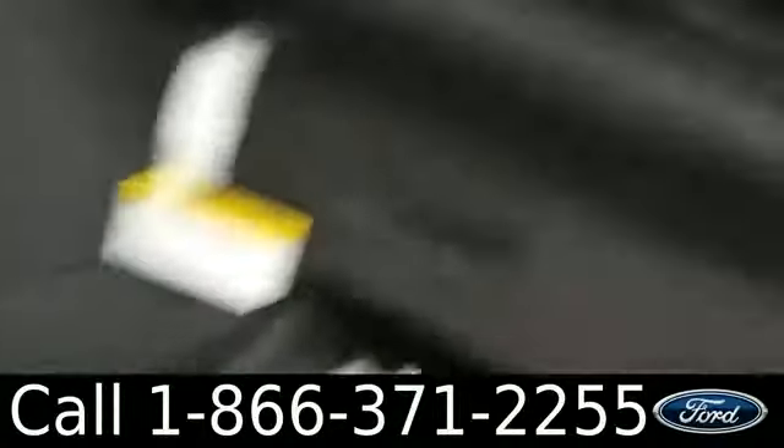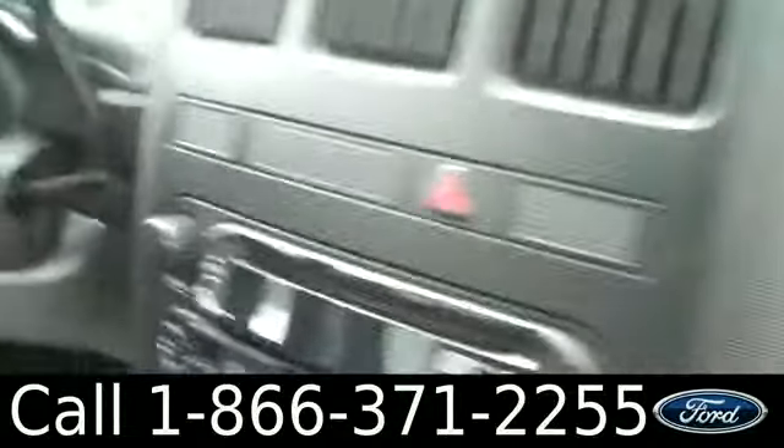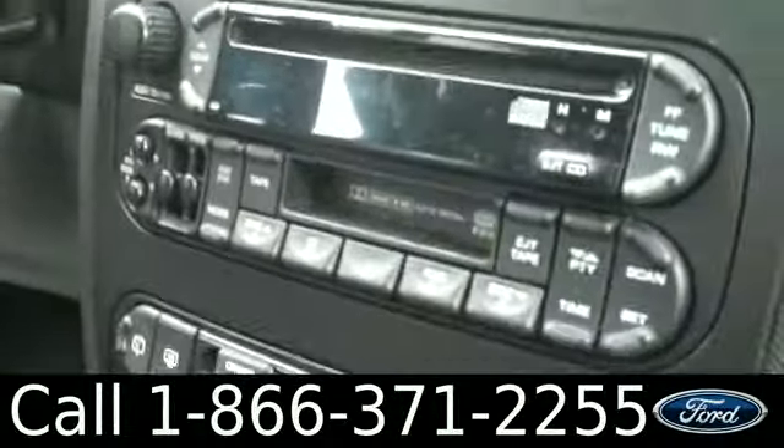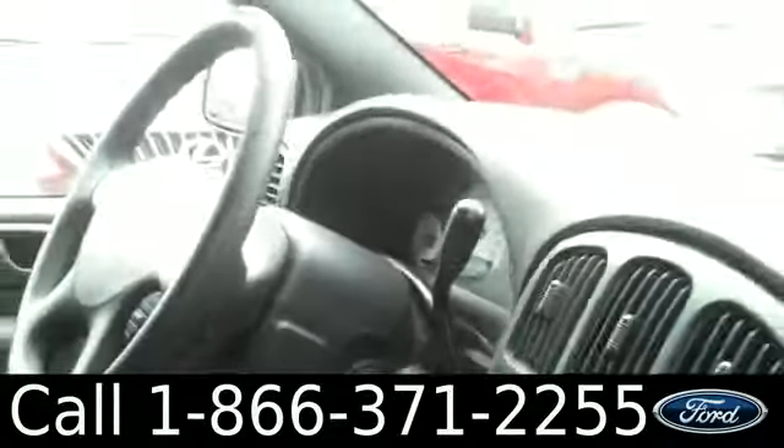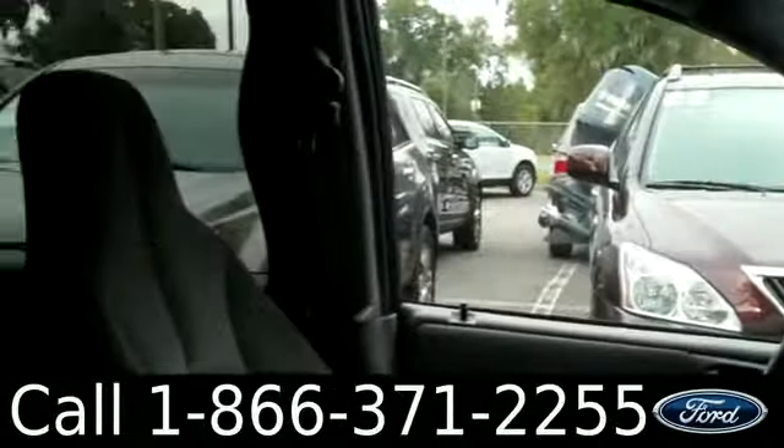The inside is in pretty good condition. You have cloth seats, glove box, AM/FM radio with a CD changer. There's also a cassette player. There are your climate controls, cruise control, powered locks, windows, and mirrors.